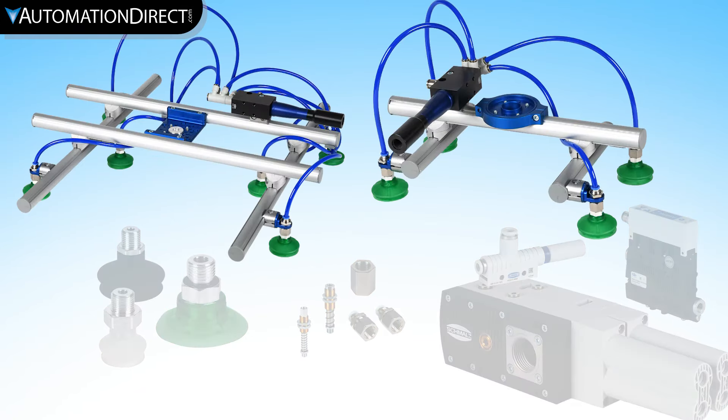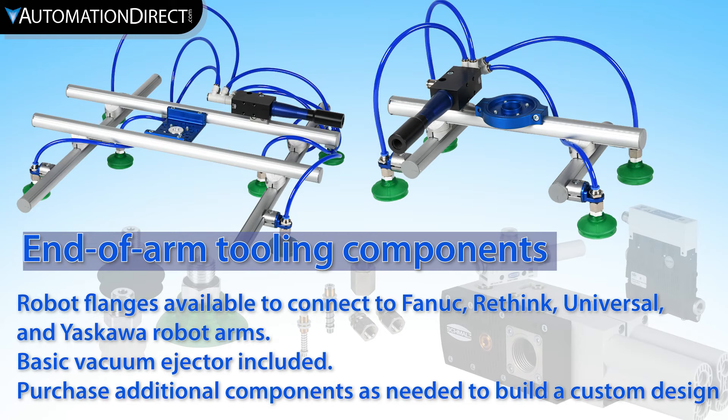End-of-arm tooling components can be purchased in a complete kit or be customized by purchasing components separately, including structural rail, connectors, cup mounts, vacuum tubing, vacuum cups, fittings, and robot interface flanges.